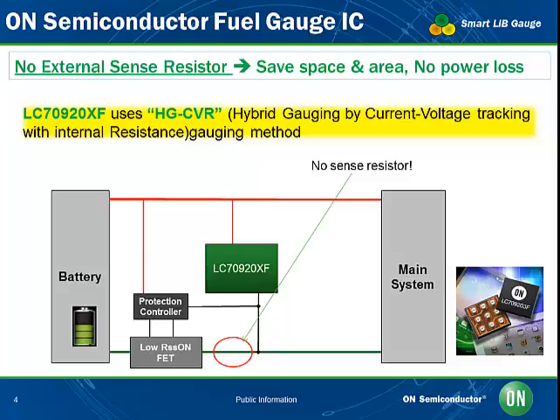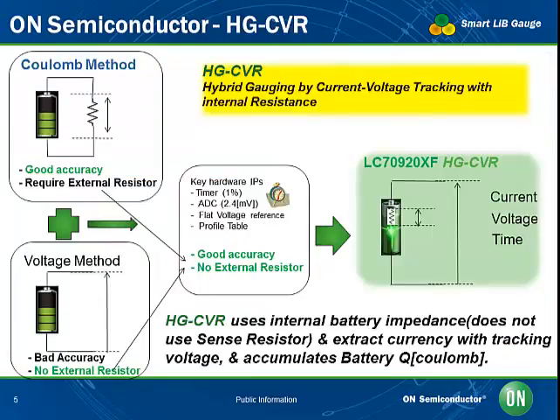The LC709203F achieves RSOC accuracy of 2.8%, even under relatively unstable conditions incorporating temperature, aging, loading, and self-discharge. The gauge works by storing a reference table in memory containing data on voltage/capacity, impedance/capacity, and impedance/temperature characteristics of the battery, then continuously compares these values with measured voltage and temperature to calculate remaining battery capacity.